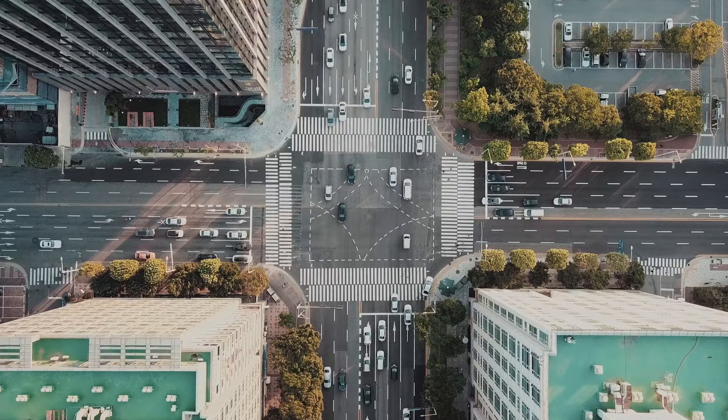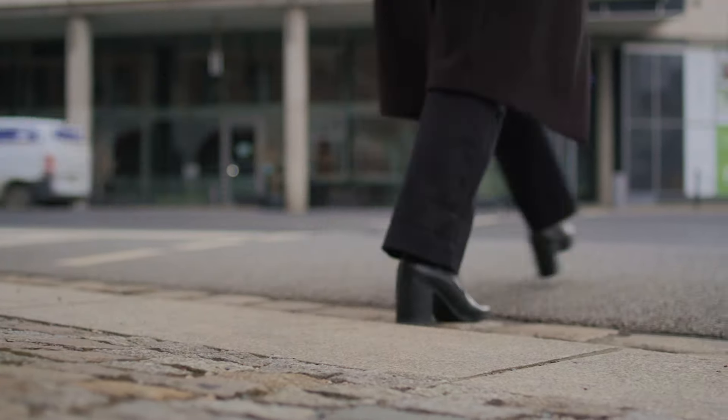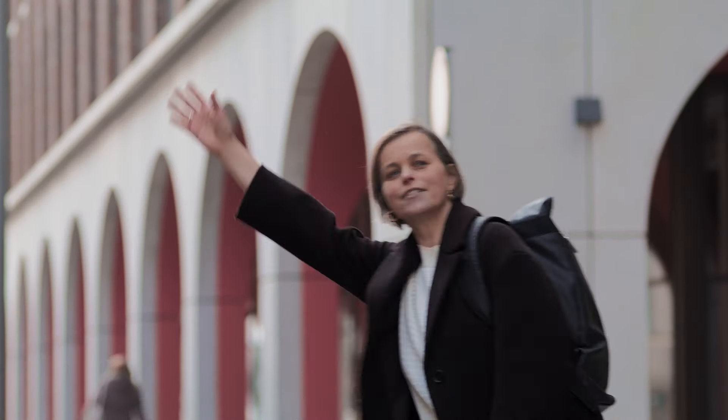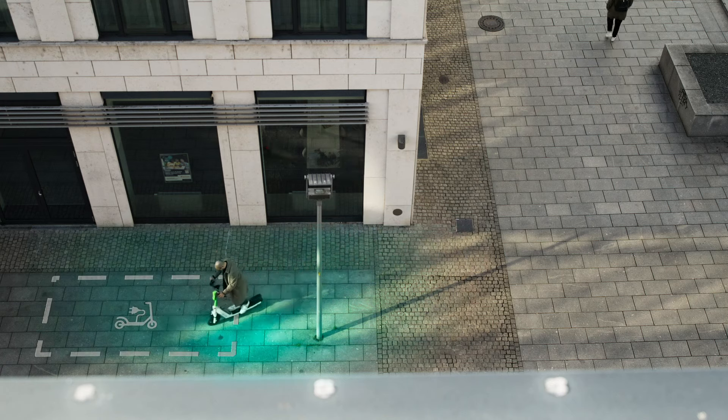Accurate positioning makes urban mobility smarter, more efficient, and more sustainable. With it, every movement is seamless and intentional, from achieving roadside-level accuracy to finding the right e-scooter parking zone.